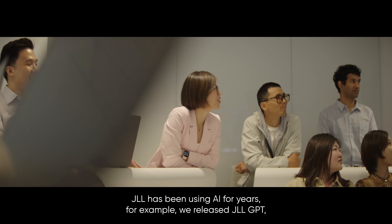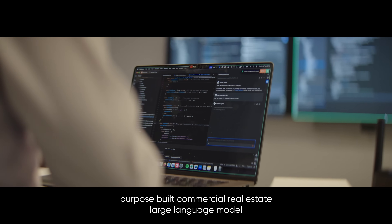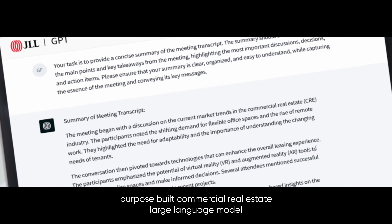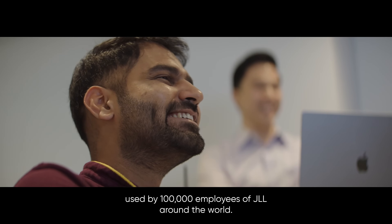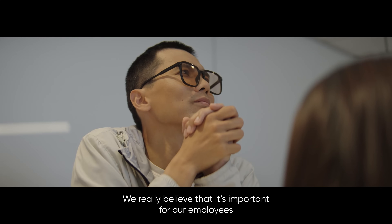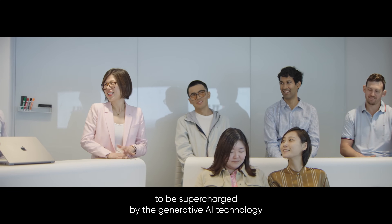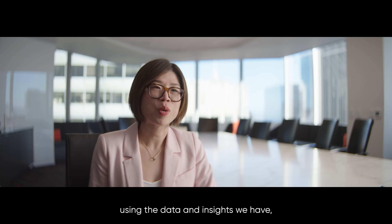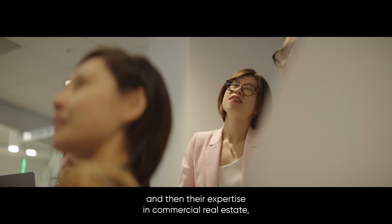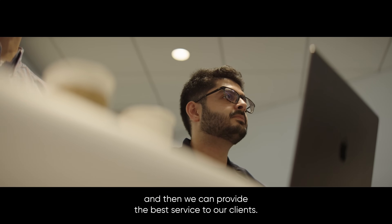JLL has been using AI for years. For example, we released JLL GPT, which is the first in the world purpose-built commercial real estate large language model, used by 100,000 employees of JLL around the world. We really believe it's important for our employees to be supercharged by generative AI technology using the data and insights we have, combined with their expertise in commercial real estate, so we can provide the best service to our clients.